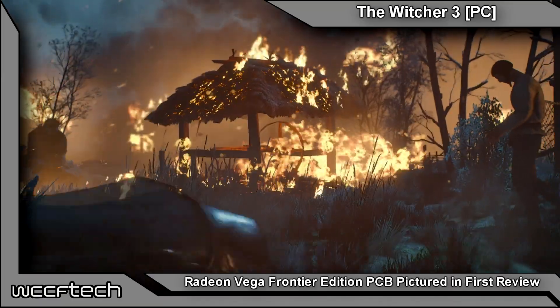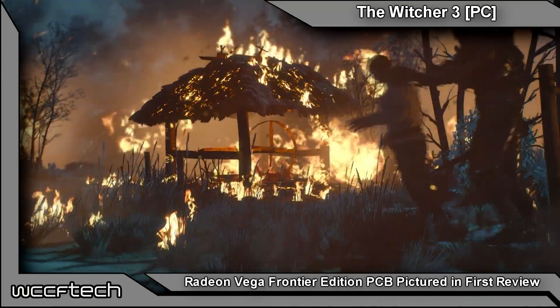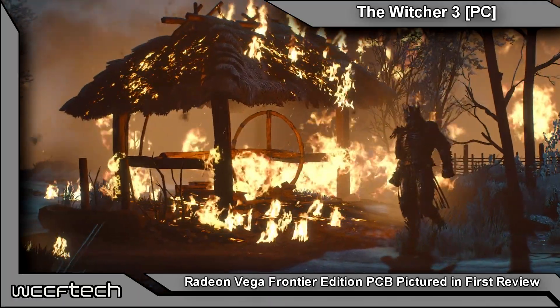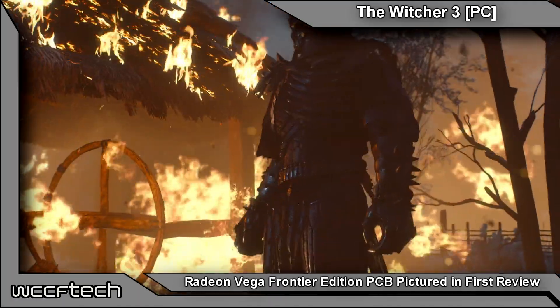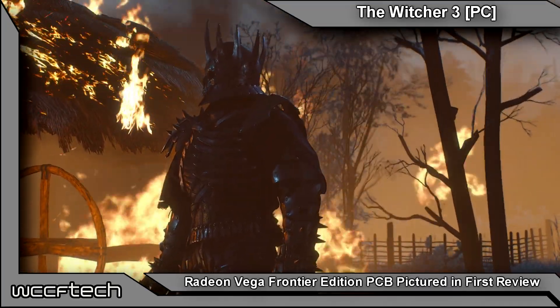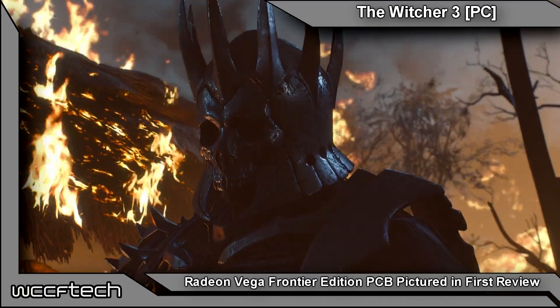The real tests begin after SIGGRAPH 2017, when AMD plans to launch the gaming variant, the RX Vega. We'll have to wait until then to see if there are any real improvements for gamers — and that's where I think we'll see the real magic in the gaming department. This has been Keith with WCCF Tech TV, and we'll catch you in the next video.